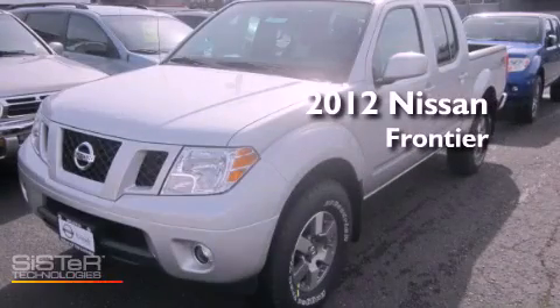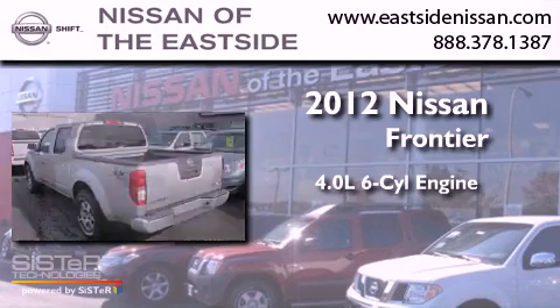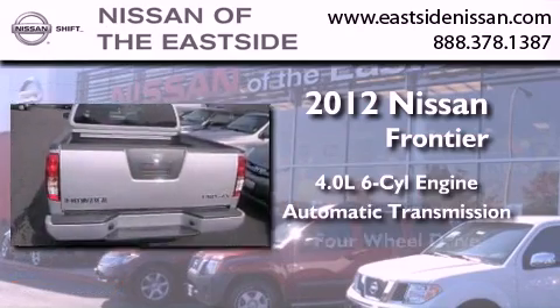This is a brand new 2012 Nissan Frontier. It features a 4.0-liter six-cylinder engine, an automatic transmission, and four-wheel drive.